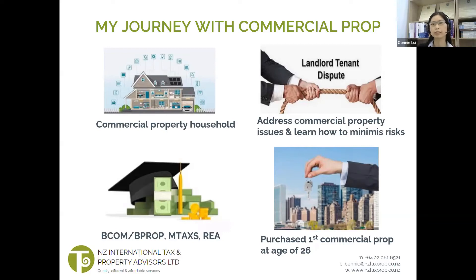Some work I assisted with included settling disputes with tenants, negotiating new leases, writing letters to tenants — like I was the legal rep on behalf of the landlords — and managing seismic strengthening projects. So over the last 10 years, I observed and learned how issues were addressed, how risks were minimized, and gained a wealth of commercial and residential property consulting experience.